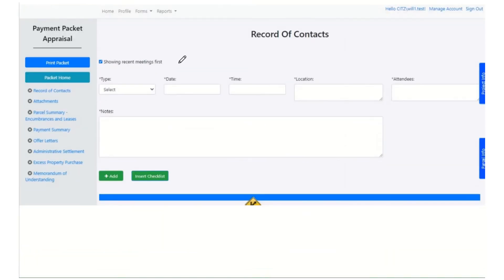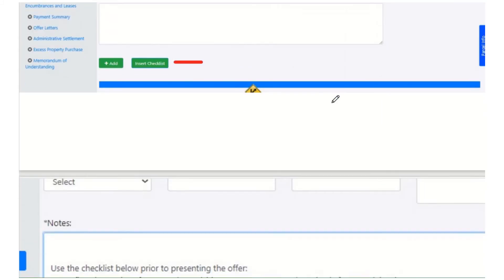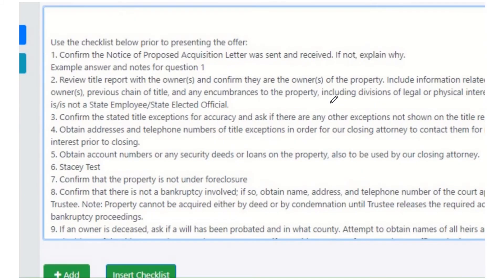Record of contacts: this is much like what you're already doing, just recording all the meetings that we have with the owners or the representatives. One cool thing you can do is hit the insert checklist button and it will insert the standard questions that you're supposed to answer for every acquisition. You can see the questions numbered one, two, three, four, and then you can just start typing your answer after each question and save that meeting. It saves you from having to copy and paste those questions or making sure you have the most up-to-date questions.